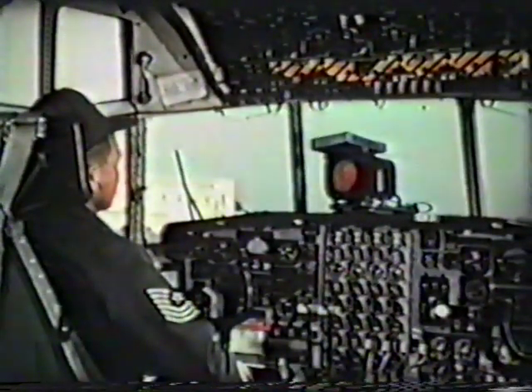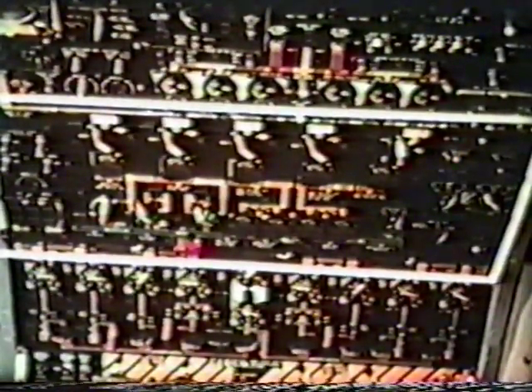Now let's take a look at the overhead panel, starting at the windshield and working back. In the first group are the panels for engine start, ice detection, control boost, oil cooling, and fire emergency. Next, the fuel control panel and the electrical control panel. The final group has controls and gauges for pressurization and air conditioning, gas turbine compressor, air turbine motor, and anti-icing.